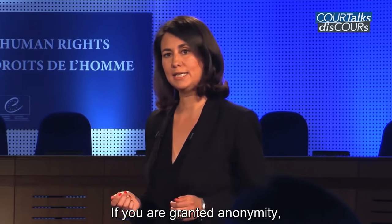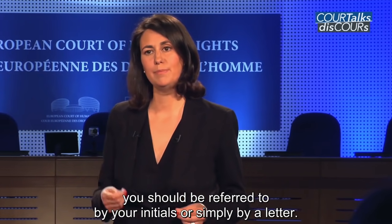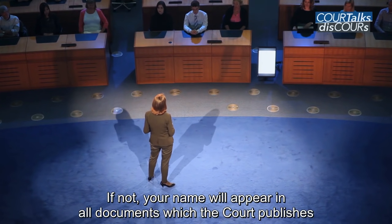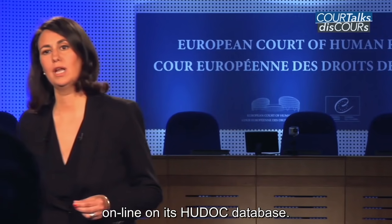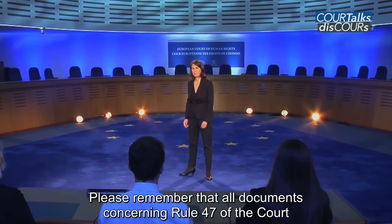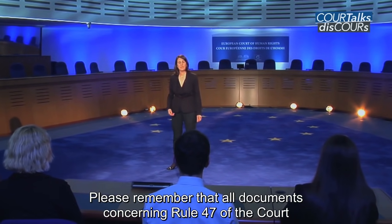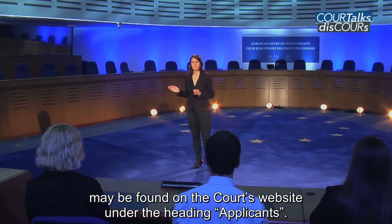If you are granted anonymity, you shall be referred to by your initials or simply by a letter. If not, your name will appear in all documents which the court publishes online on its HUDOC database. Please remember that all documents concerning Rule 47 of the court may be found on the court's website under the heading Applicants.